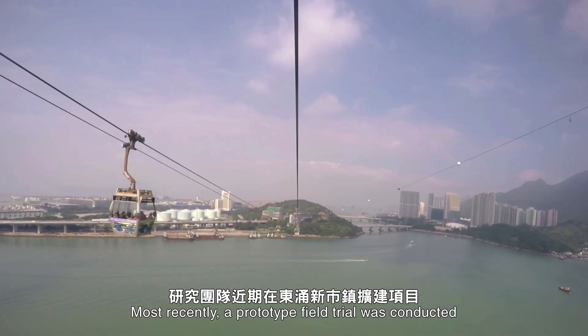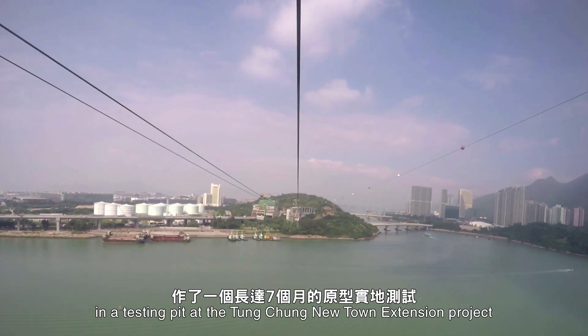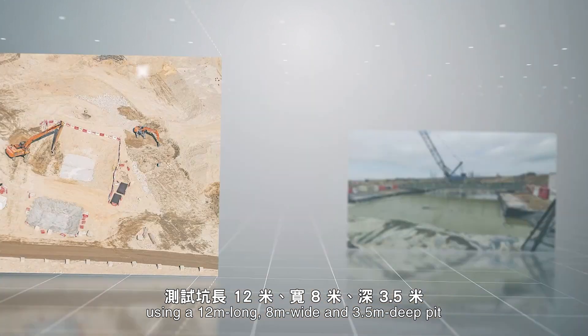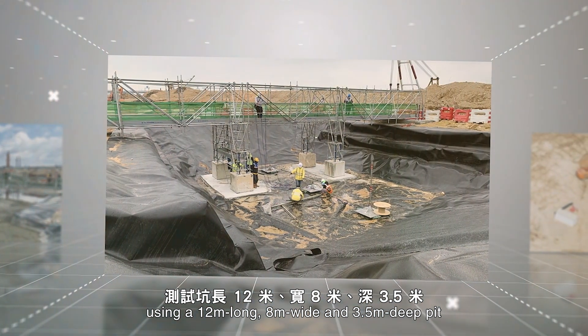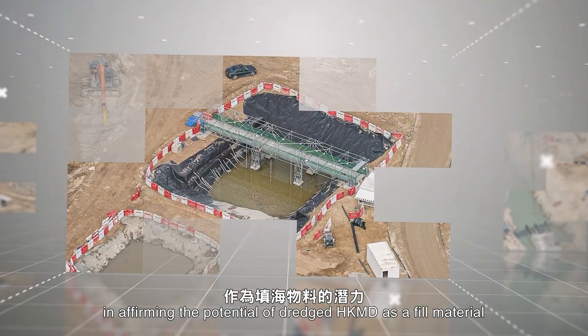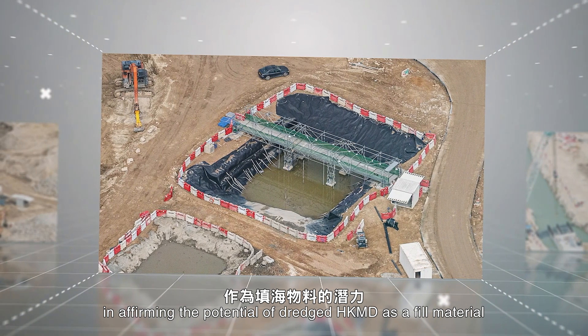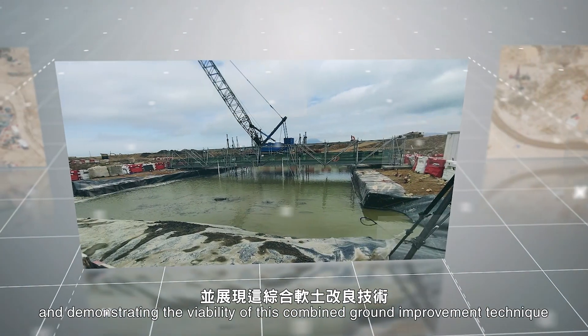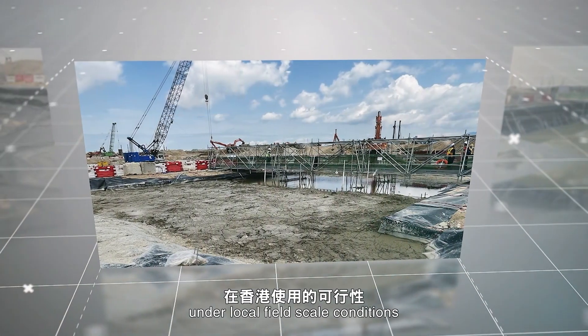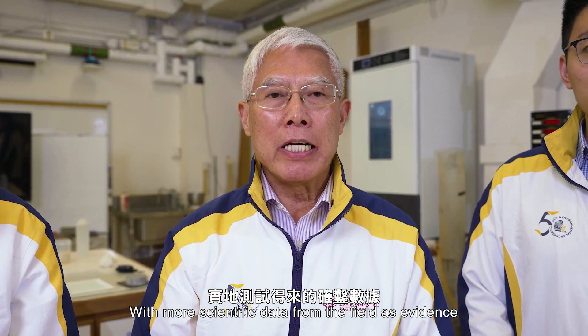Most recently, a prototype field trial was conducted in a testing pit at the Dongchong Newtown Extension project, using a 12-metre long, 8-metre wide and 3.5-metre deep pit. Over a seven-month period, the trial succeeded in affirming the potential of Dredged HKMD as a fill material, and demonstrating the viability of this combined ground improvement technique under local field scale conditions.